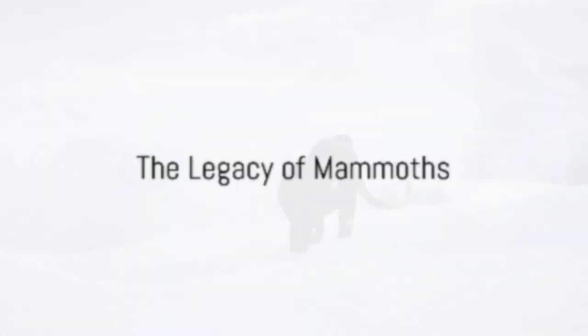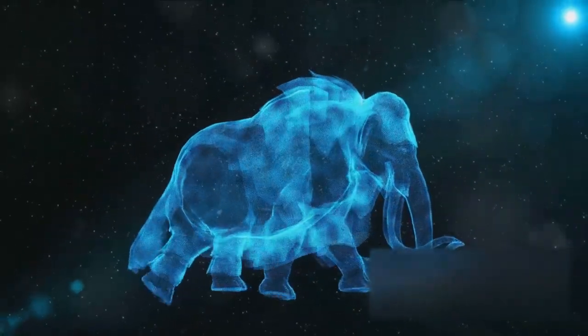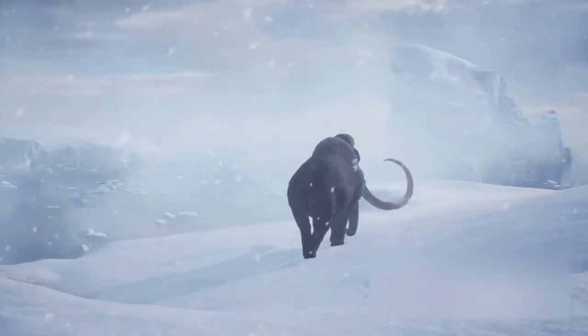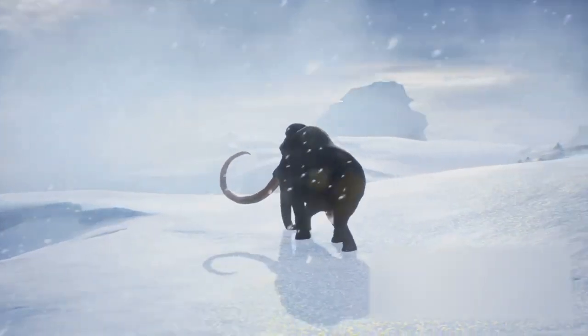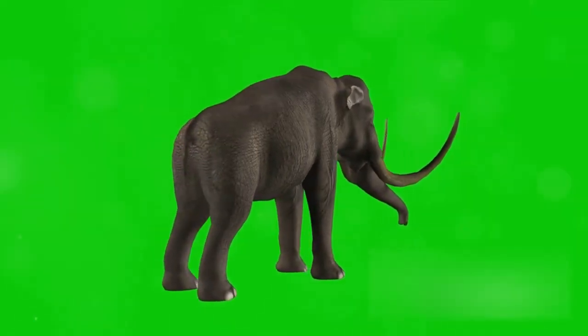The woolly mammoth may be gone, but it's certainly not forgotten. These colossal creatures have left an indelible mark on human culture — from the cave paintings of our ancestors, where mammoths were often the star attractions, to modern media, where their thunderous presence continues to inspire awe in movies, books, and video games. The mammoth has become a symbol of a world long past, a world of giants.